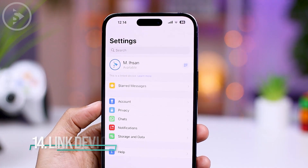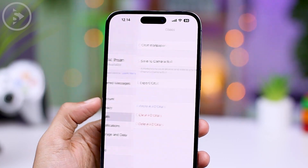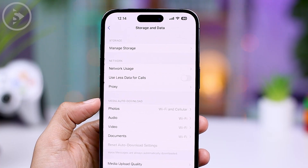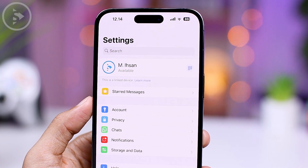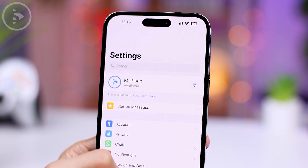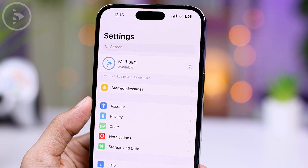The latest feature introduced in the iOS version of WhatsApp is the link device feature, which allows you to link the same WhatsApp account to two different smartphones. With the recent update on iOS, you can now use your iPhone as a secondary device for WhatsApp using this new link device feature. For more detailed tips on how to set it up, you can check the previous video shown on your screen. Hopefully useful — see you in the next video.